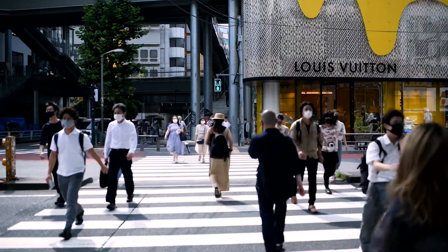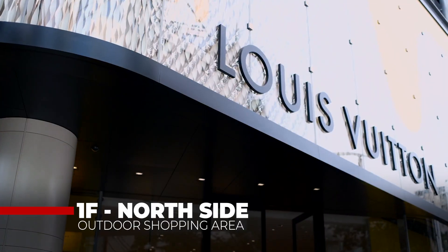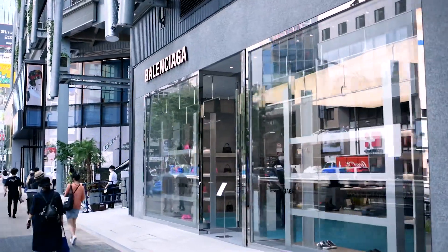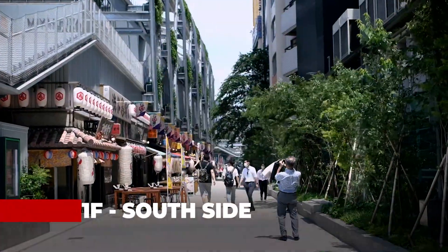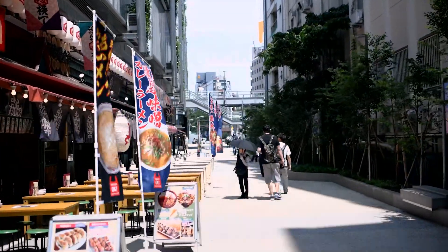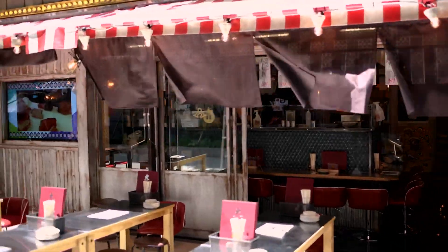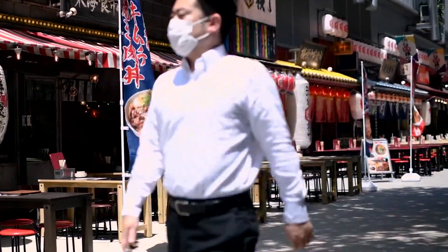Well-known luxury goods stores such as the men's-only Louis Vuitton, Balenciaga, and Kiff make up the north side of the first floor. Meanwhile, on the south side, Shibuya Yokocho is home to 19 eateries each specializing in cuisine from one of the many regions of Japan. The alley resembles old school Tokyo from the mid-20th century, partly due to the hanging retro-style lanterns.